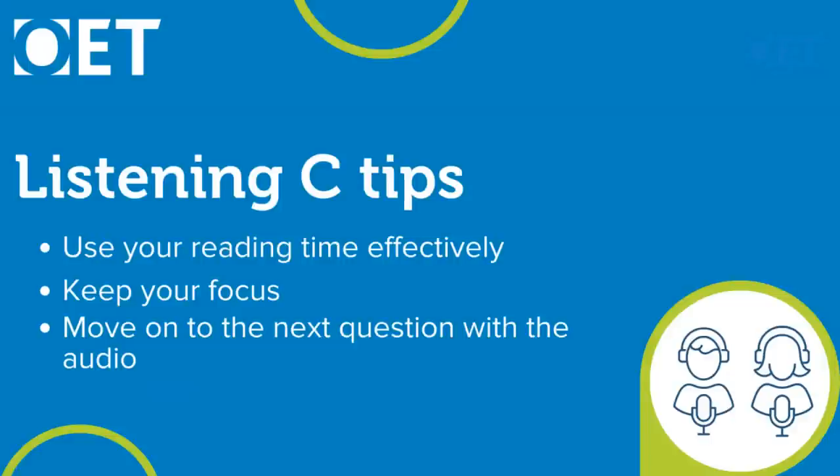My second tip is to keep your focus. Listening Part C is quite technical and high-level, so your mind may tend to wander. If you lose focus, you could miss important information that is either the correct answer or eliminates one of the other options. Practice developing your stamina to listen intensively for about five minutes at a time.